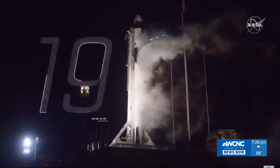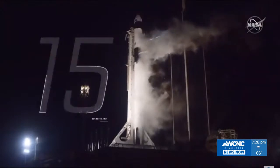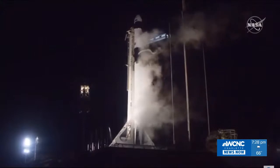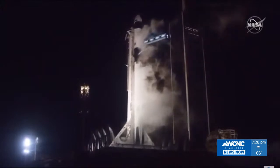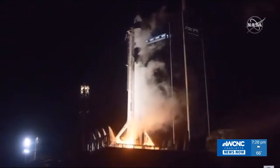20 seconds till liftoff. T-minus 15 seconds. Falcon 9 is configured for flight. 10, 9, 8, 7, 6, 5, 4, 3, 2, 1, 0. Ignition. Liftoff.